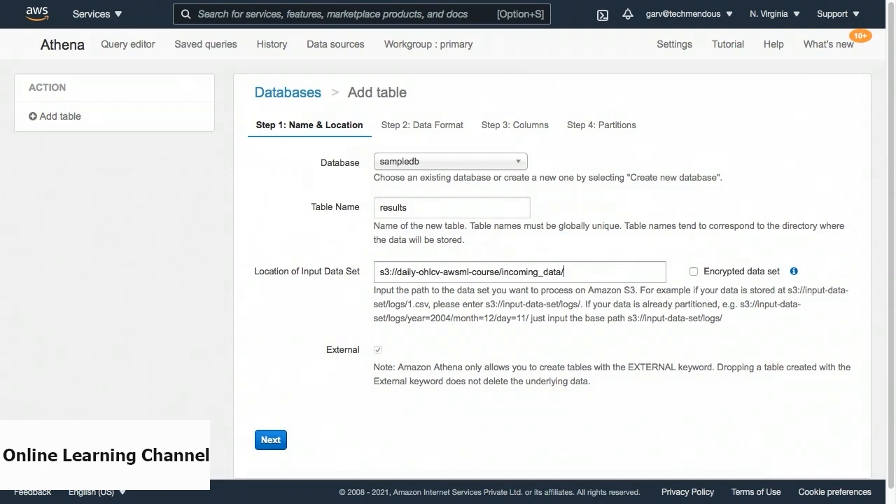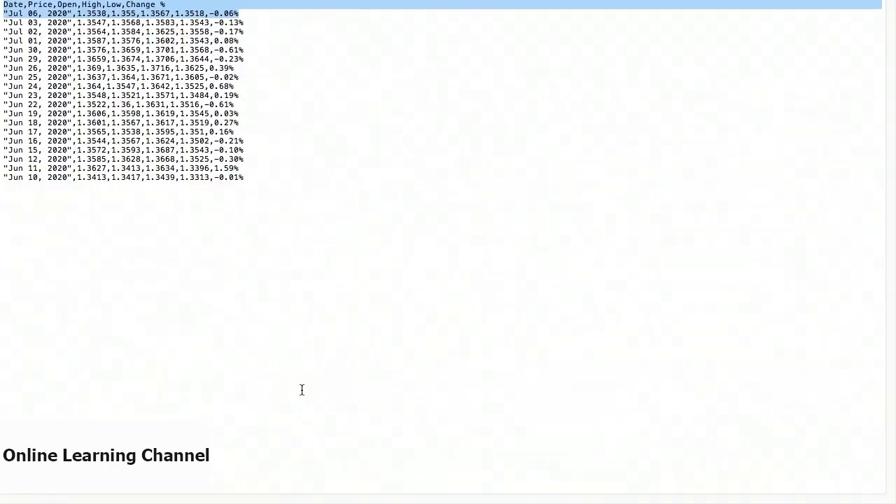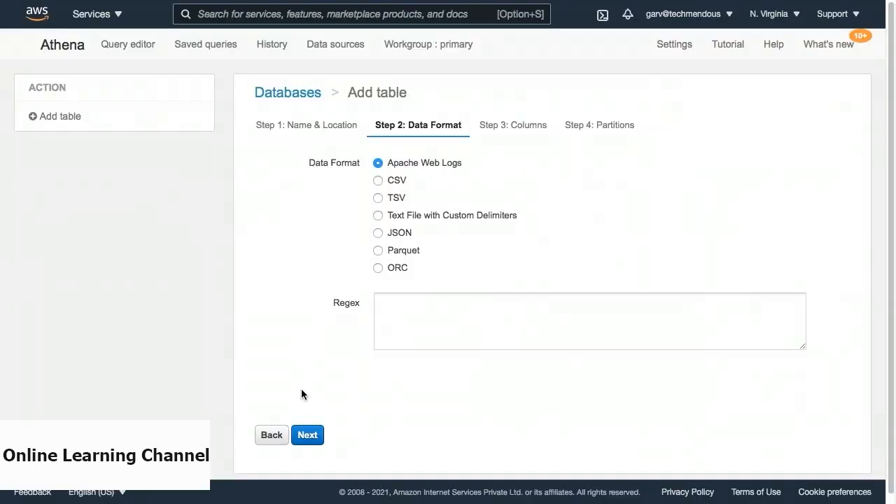Once the path is successfully copied, we can click on the Next button on the bottom left of the center screen. On the second step, we are required to configure the format of the data. Our data is in the CSV format. This data represents the daily price data of US dollar against Canadian dollar with the headers: date, price, open, high, low, and change. So on going back to the Athena console, we can choose the CSV radio button under the data format. Once done, we can click on Next to proceed to the next step.